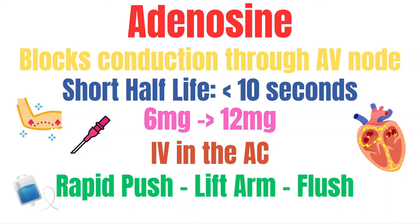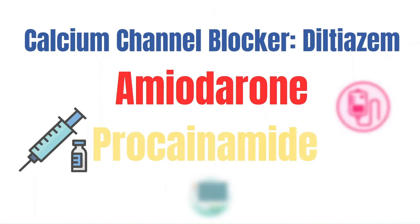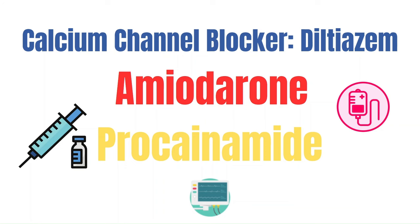Ensure the patient receives a sedative medication such as Versed or Etomidate if time allows. If they're stable, it should allow time for sedation, as it can be a very frightening feeling when you feel your heart stop with adenosine. There are also other medications your provider may order — I've administered diltiazem in the past instead of adenosine, as it can work just as well and does not have the same impending doom side effect, making it an overall better experience for the patient.